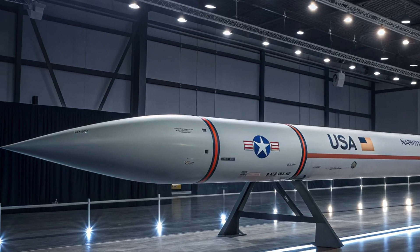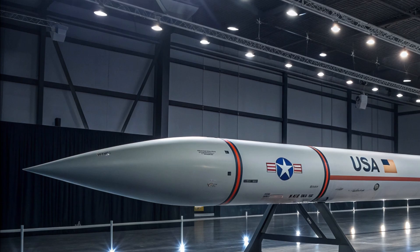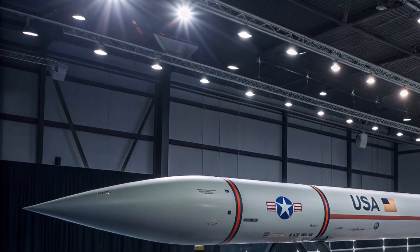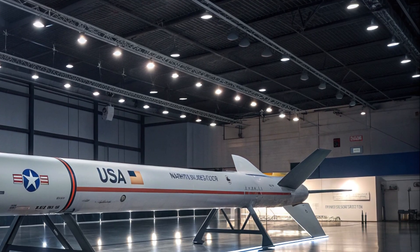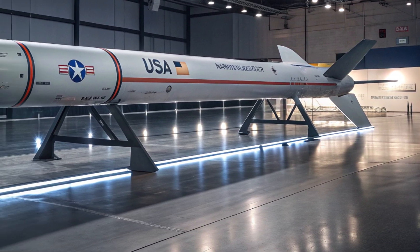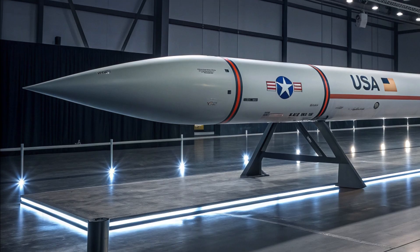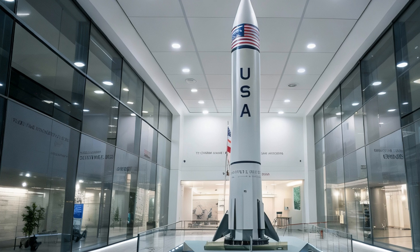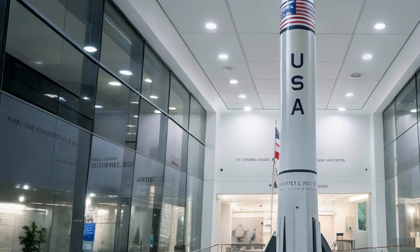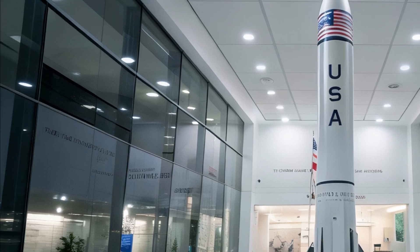Everything exists to survive the hottest, fastest moments of flight. At its core, the Dark Eagle pairs sheer acceleration with controlled glide. A powerful booster pushes it into hypersonic speed, then a glide vehicle takes over, slicing across the edge of the atmosphere at velocities that collapse reaction windows.